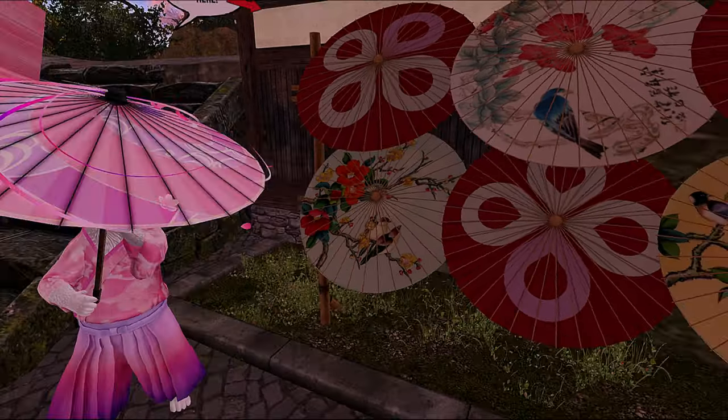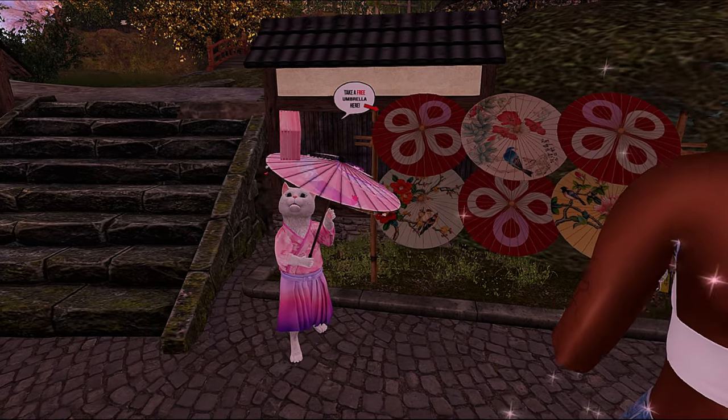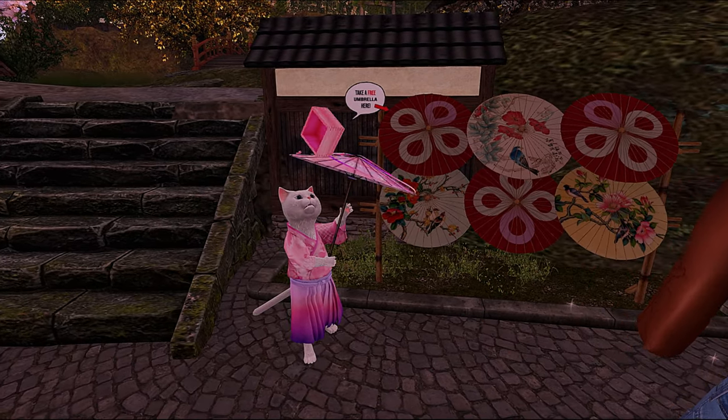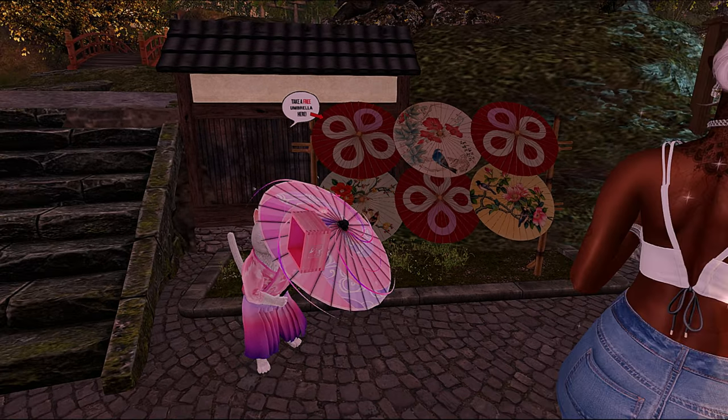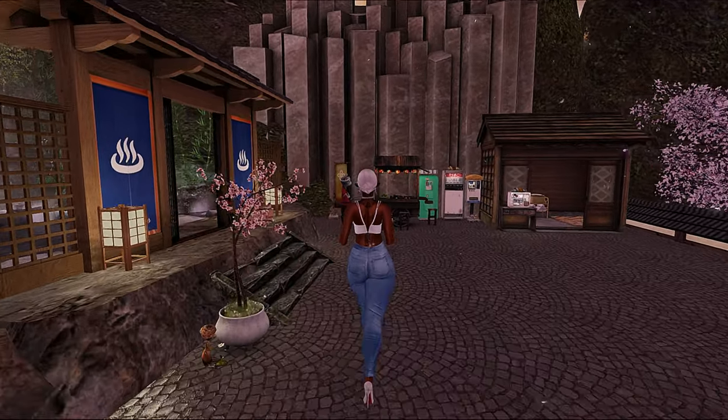Oh, look at the little kitty cat with the pink — how adorable! And then they have these umbrellas and you can take a free umbrella. I like that — I love some nice free gifts, I really like that.